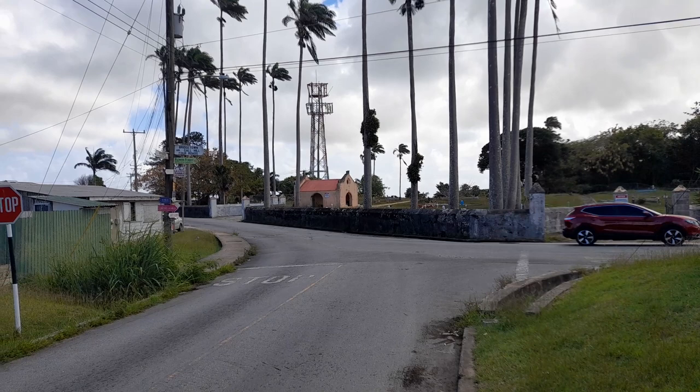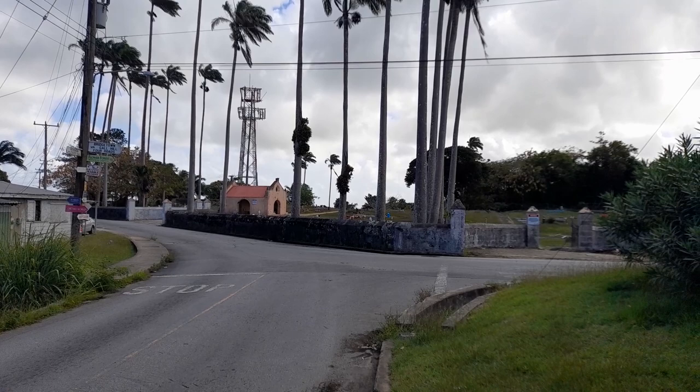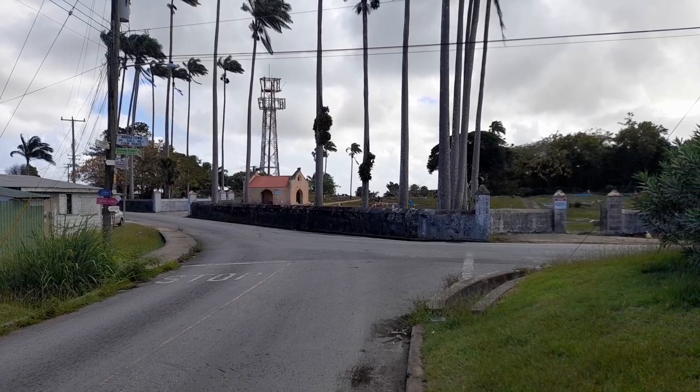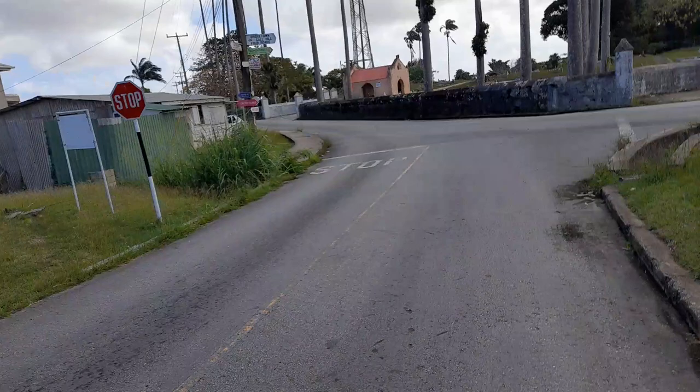Hey guys, welcome back to the channel. Dan Royce, Barbados Travel Vlogs. I'm going to go to St. John's Parish Church today. Right now I'm looking at St. John's Cemetery, which is the cemetery for the church. When the funeral service is at St. John's Parish Church, the cortège proceeds over to this cemetery, and the persons are buried here since the cemetery in the churchyard is filled.